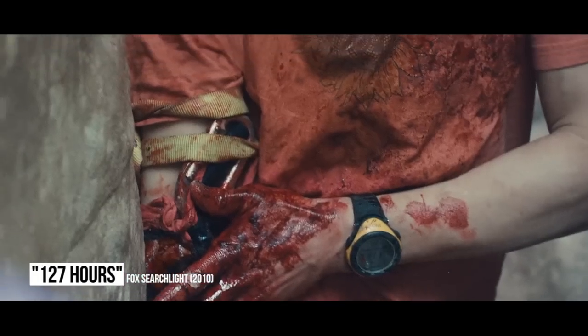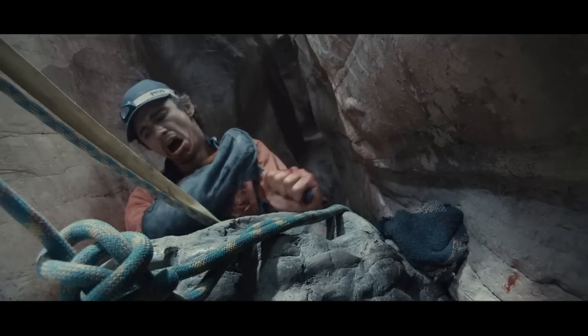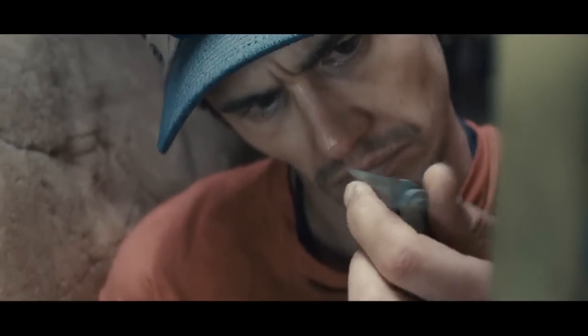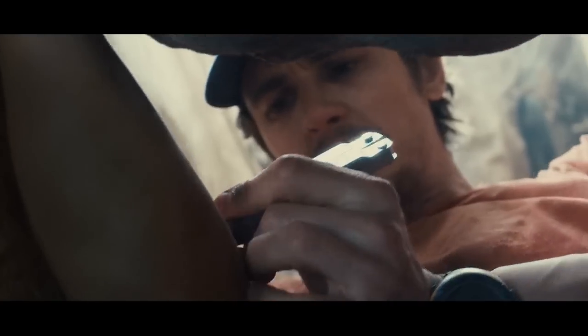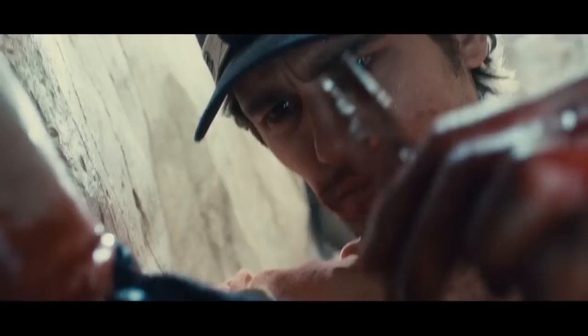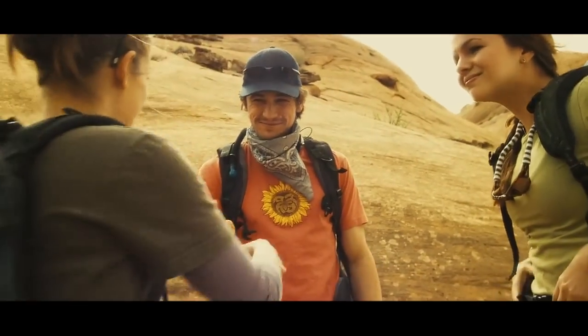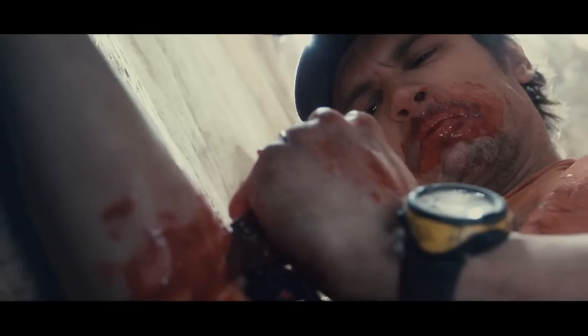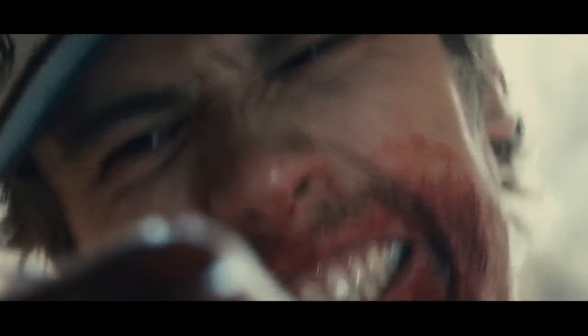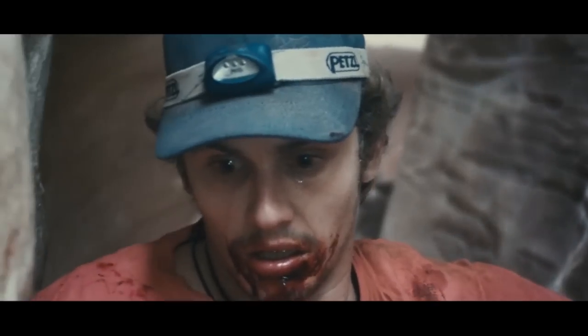127 Hours. When a character needs to lose a limb nowadays, the easy trick is to cover it in a green sleeve and remove it later in post. For the infamous arm-cutting sequence of the biopic 127 Hours, director Danny Boyle relied on classic prosthetics. Three fake arms were created for the scene — one was a recreation of James Franco's arm, and the other two contained the muscle and bone he needed to chop through. They were made in a way that Franco shouldn't have been able to cut all the way through, but that's exactly what he did when the cameras started to roll, and the take ended up in the finished film.